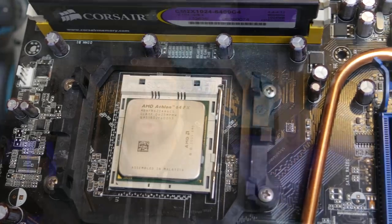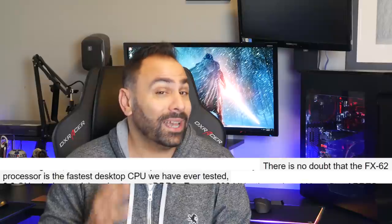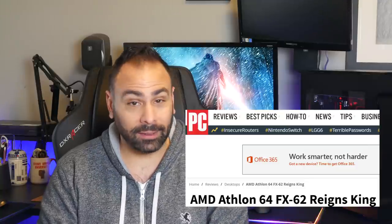In fact, in a 2006 article, PC Perspective said there is no doubt the FX62 is the fastest desktop CPU we've ever tested, and PC Magazine ran a headline that stated the FX62 reigns king. The FX62 was marketed towards enthusiast gamers, and although its 90 nanometer manufacturing process and 125 watt TDP weren't the best around at the time, its 2.8 GHz clock speed, best-in-class instructions per clock, and rich feature set made it the cream of the crop for about a year after release.